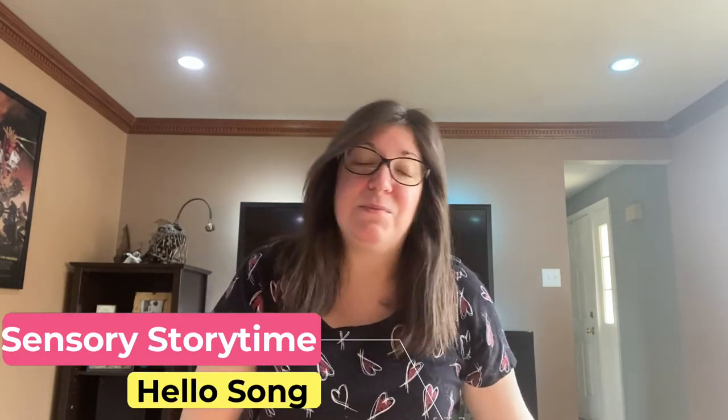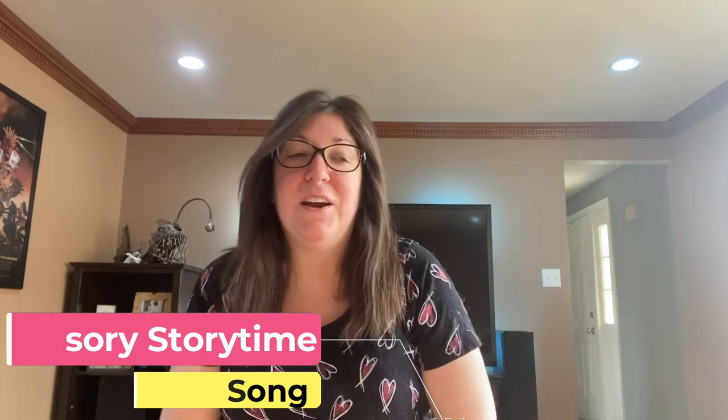My name is Miss Carey from South Fayette Township Library and Bridgeville Public Library, and this is our hello song that we do for sensory story time. What's awesome about this song is that it has a little bit of sign language in it. So let's do our song.